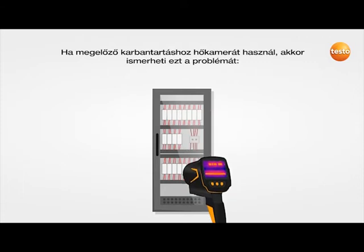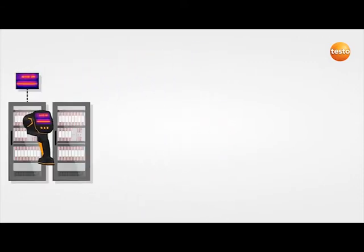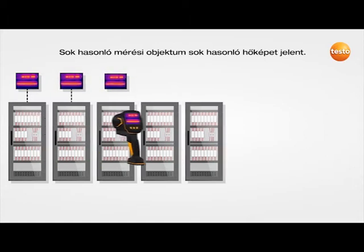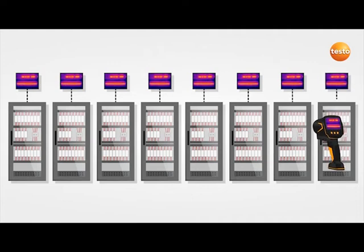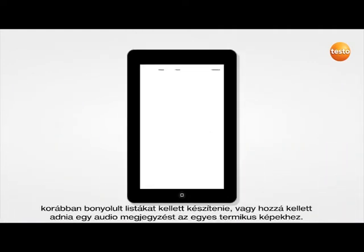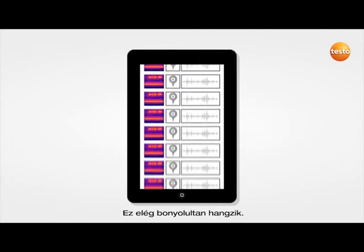If you use a thermal imager in preventive maintenance, you're familiar with this problem. A lot of similar measuring objects means a lot of similar thermal images. And in order to clearly assign the images to the different measuring locations after the inspection, you have to keep lists or add a voice commentary to each individual thermal image. Pretty complicated.